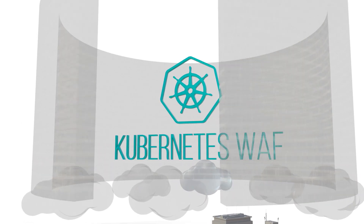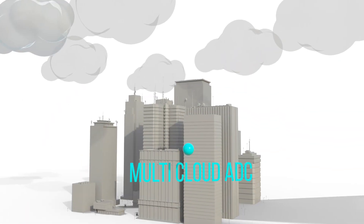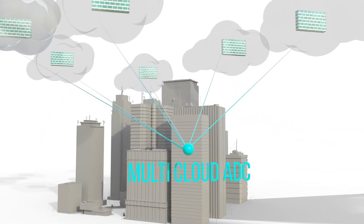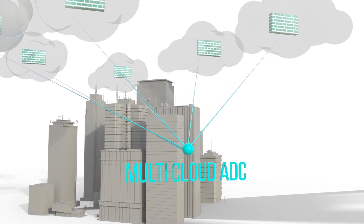Multi-cloud ADC with integrated WAF to secure application delivery across any cloud with single licensing and orchestration.